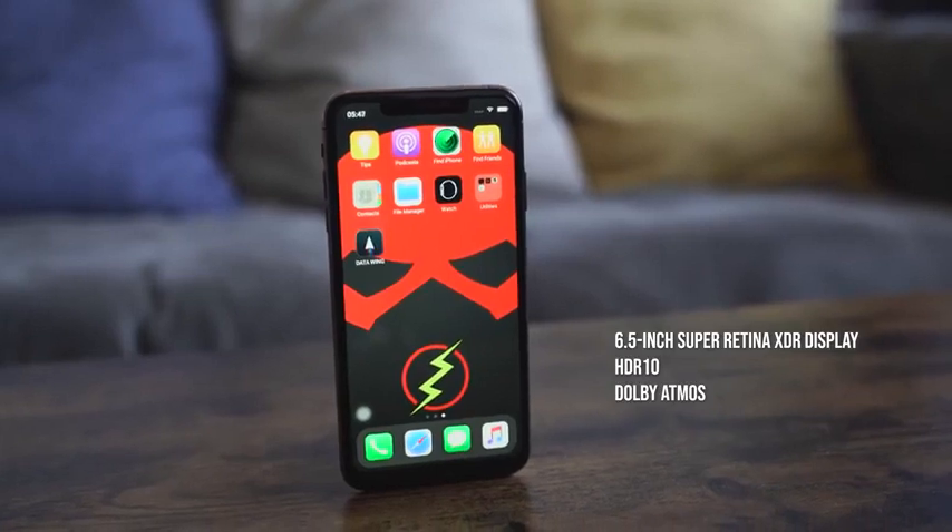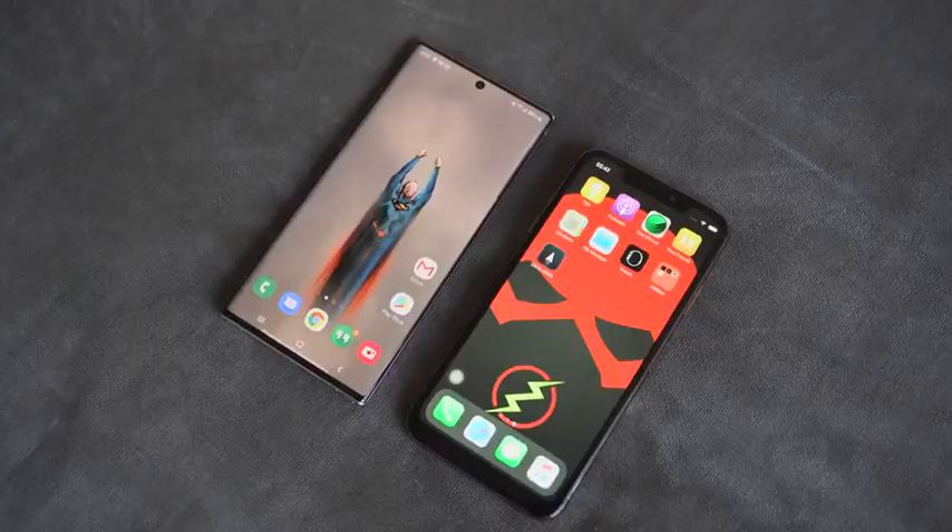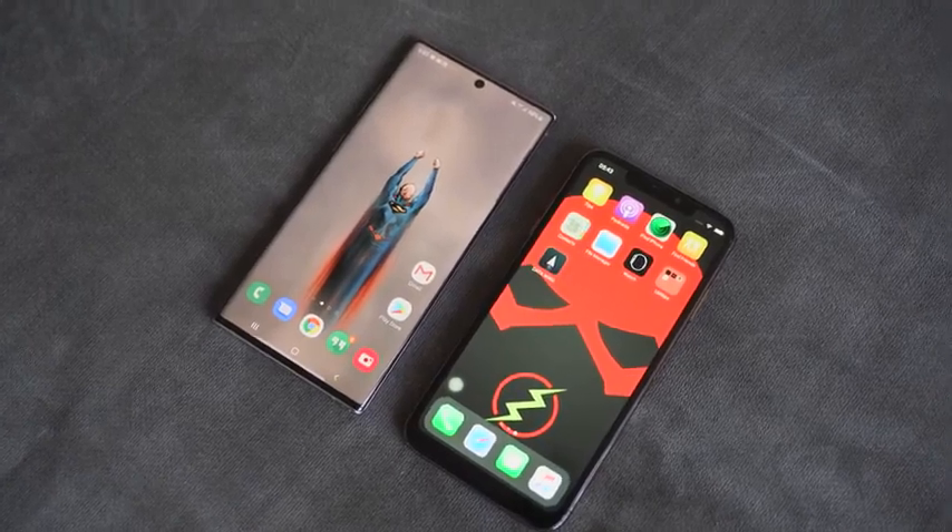Let's look at the display. The iPhone 11 Pro Max has a 6.5-inch Super Retina XDR display with HDR10 and Dolby Vision support. It has a huge contrast ratio of 2 million to 1, max brightness of 1,200 nits, and 800 nits regular — pretty high. It's a vibrant display, just like the Galaxy Note 10 Plus, which I believe tops out around 1,000–1,100 nits. Both displays deliver nice brightness and colors.